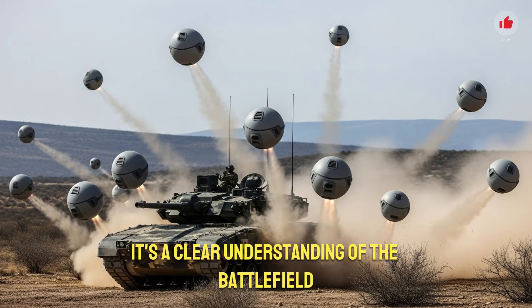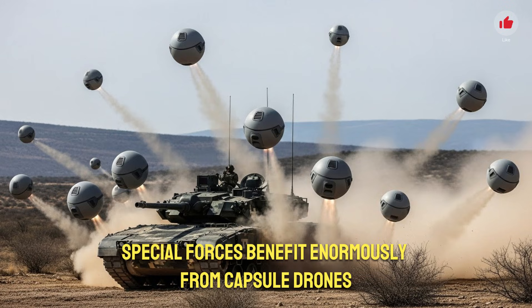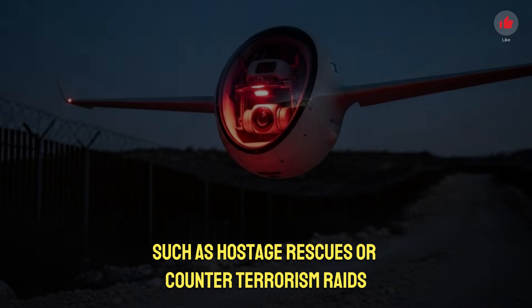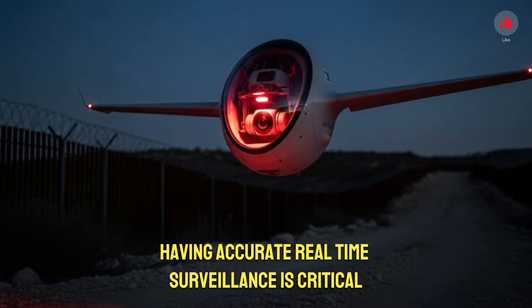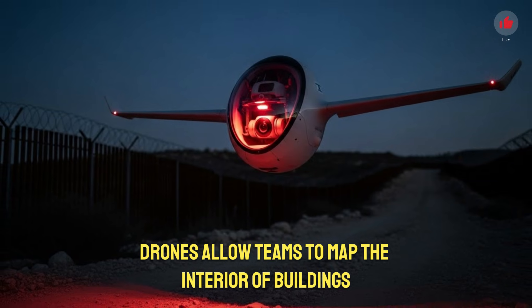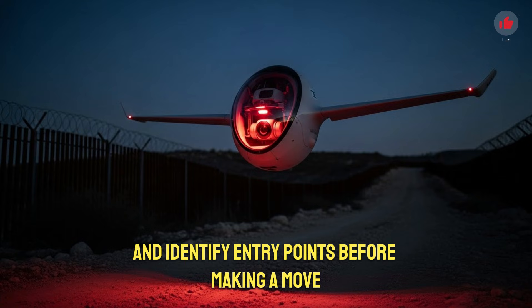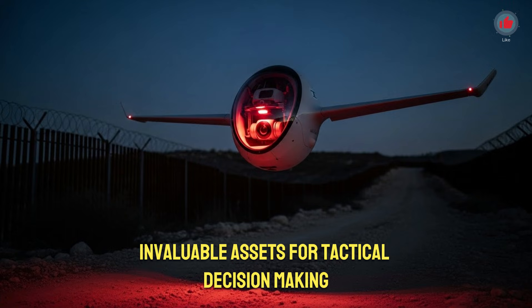Special forces benefit enormously from capsule drones when planning high-risk missions such as hostage rescues or counterterrorism raids. Having accurate real-time surveillance is critical. Capsule drones allow teams to map the interior of buildings, track enemy movement, and identify entry points before making a move. The stealth and speed of deployment make these drones invaluable assets for tactical decision-making.